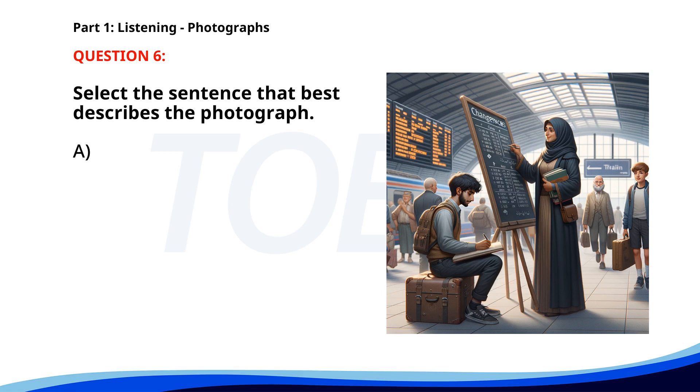Number 6. A. Passengers are walking through security at an airport. B. People are dining at a restaurant. C. A woman is riding on a board in a train station. D. A teacher is speaking to a group of students. The correct answer is C. A woman is riding on a board in a train station.